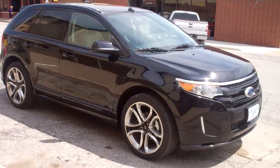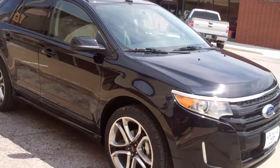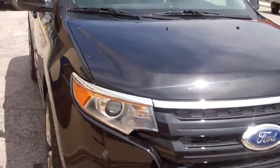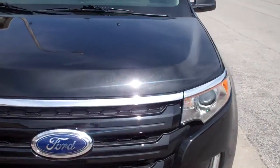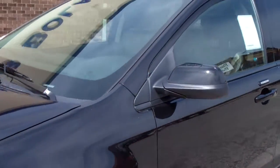Hi, here we have a 2013 Ford Edge Sport all-wheel drive. It comes with a 3.7 liter V6 engine. It is tuxedo black metallic on the outside.